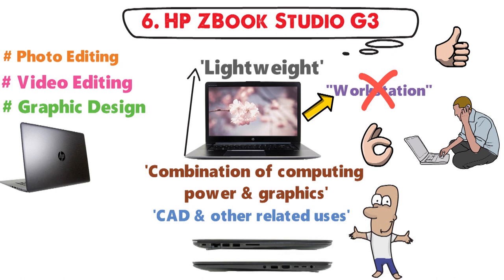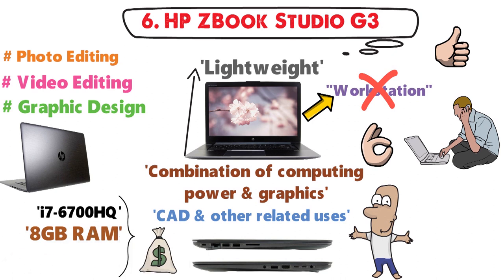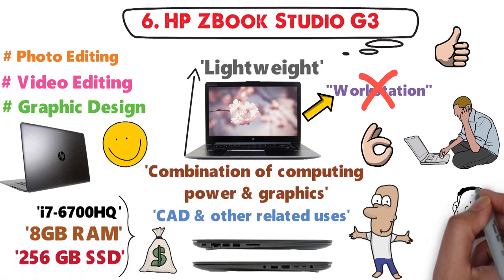The G3 is more of a budget variant from the line, with an i7-6700HQ, 8GB of RAM, and 256GB of SSD, but is definitely enough for the majority of tasks you may face.